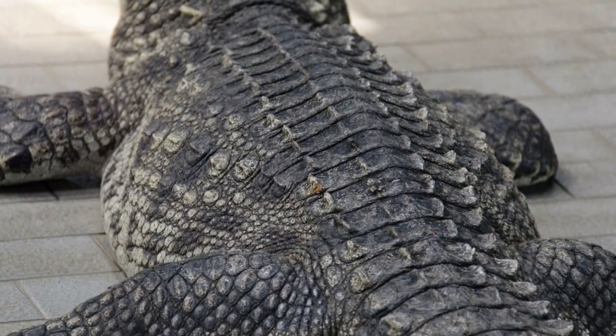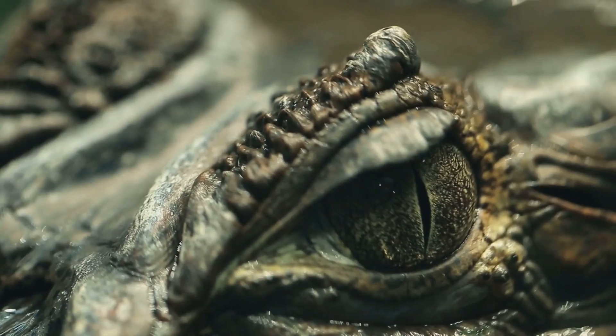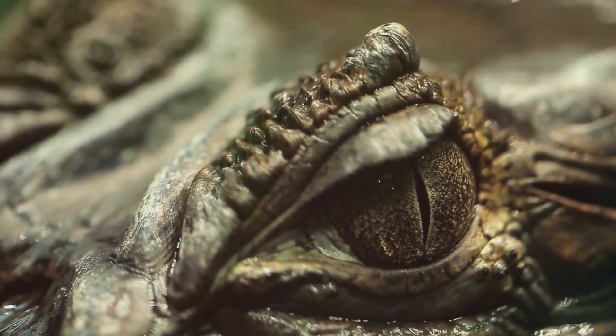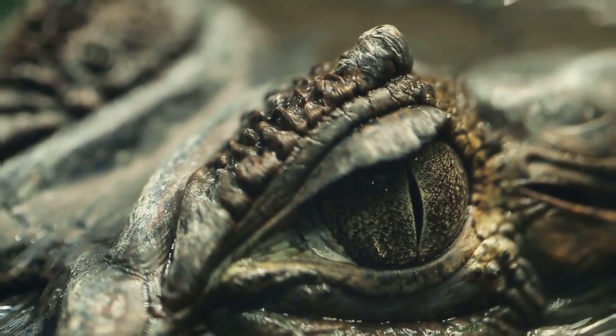Next, let's talk about their skin. Both have tough armored scales, but there's a slight difference. Crocodiles generally have lighter, more olive-brown skin, while alligators have darker, almost black skin. This helps them blend into their different environments.